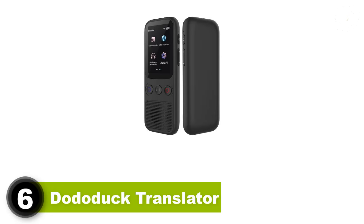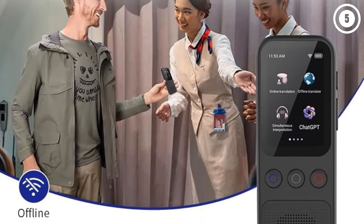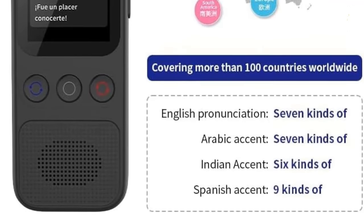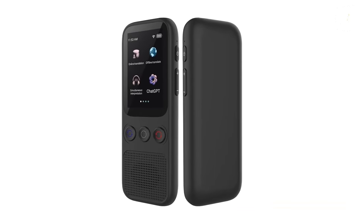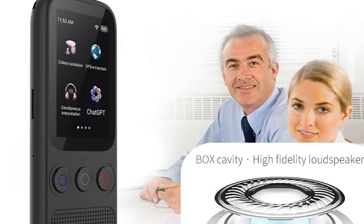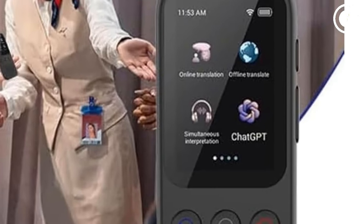6. Dodo Duck Translator. The Dodo Duck 3 Translator is the device you want in your pocket, and thanks to its compact design, you really can fit it in any shirt or jean pocket. The nearly 3-inch touchscreen display makes it easy to switch between languages — 107 online to be exact — image translation, or conference mode to record a meeting for later translation. The best part of this translator is that it boasts the most effective offline translation on the market in 12 languages, including both traditional and modern Chinese.